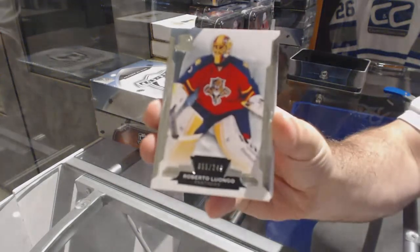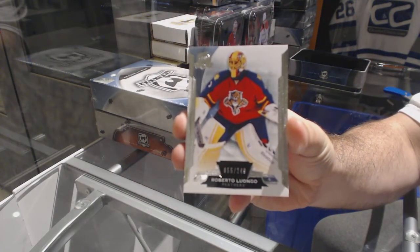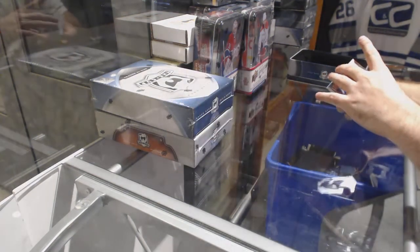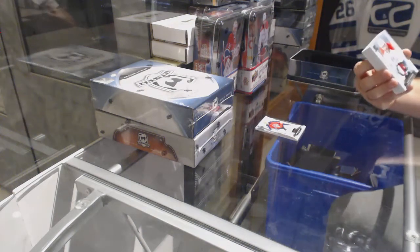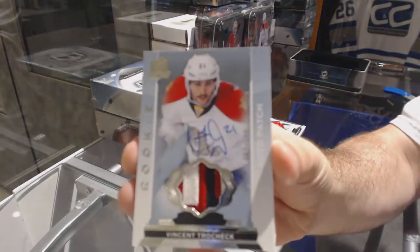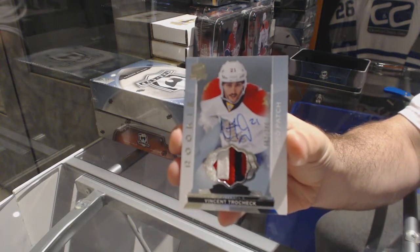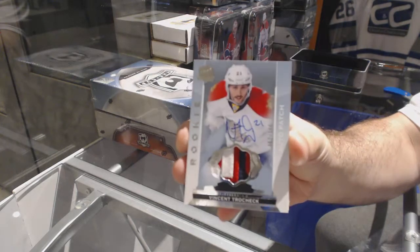Number to 249 for the Panthers — Roberto Luongo, three-color rookie patch auto. And Vincent Trocek — beautiful swatch on that.